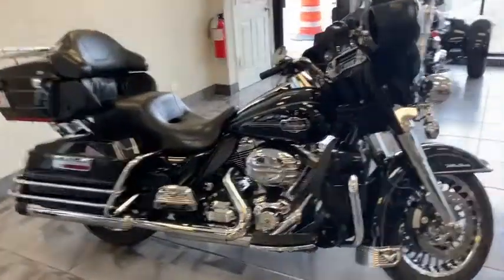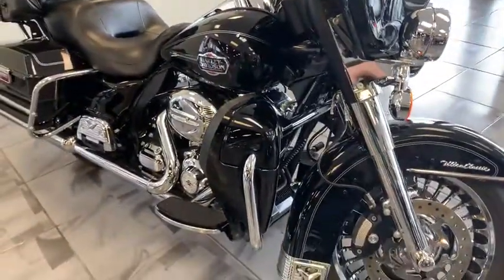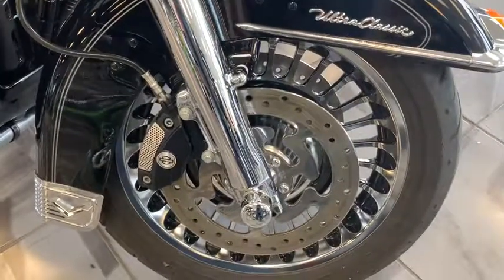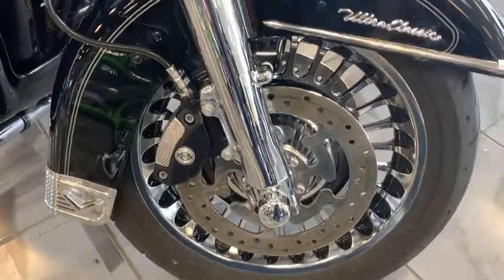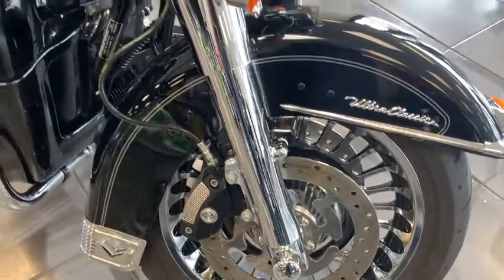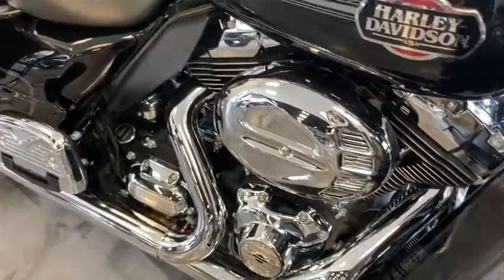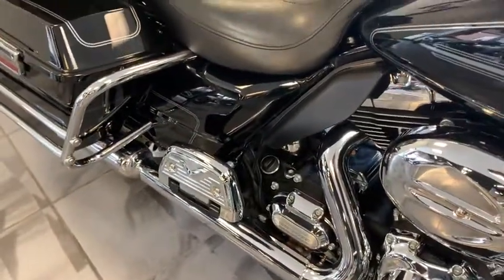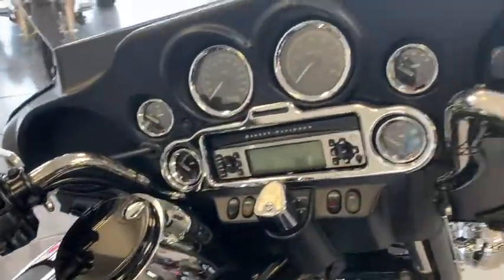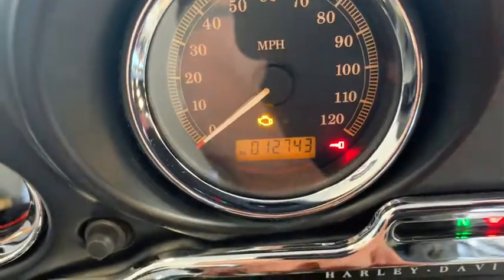Hey guys, are you looking for a beautiful Ultra? Take a look at this slick 2013 Harley-Davidson — just got it in. It's got the chrome rotor, upgraded rims like the limited, beautiful chrome uppers and lowers on the front end, high flow air filter, chrome covers on the floorboards, blacked out gas cover, and all the chrome around the front displays.